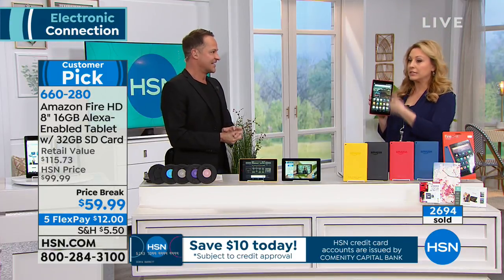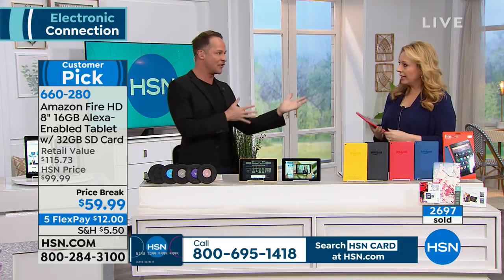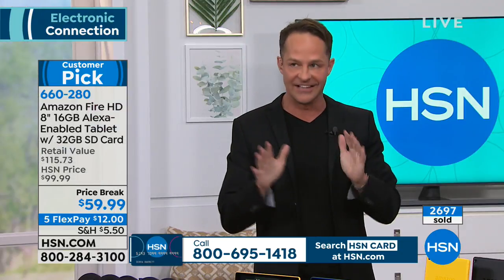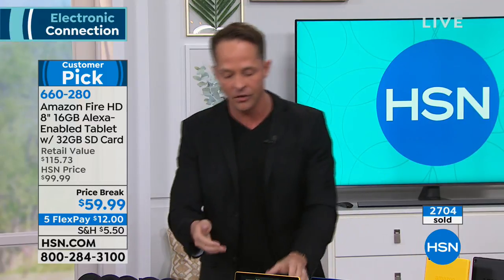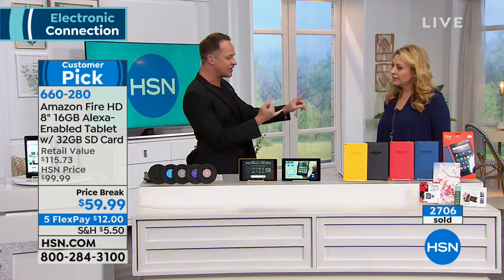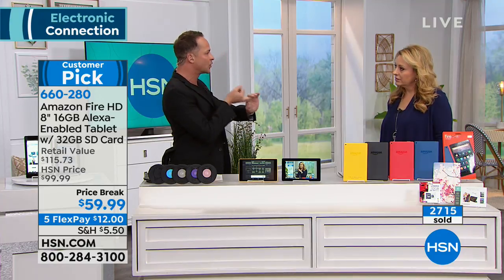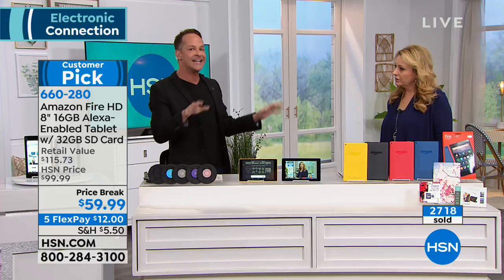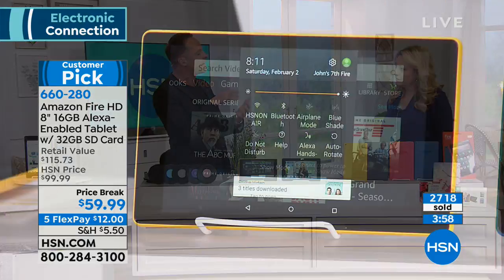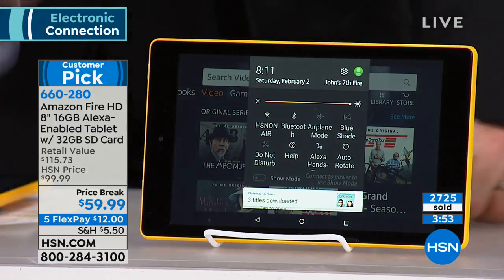You can use Skype and other apps. This is brand new in the latest edition of this tablet — you can use your voice to call. It's using Wi-Fi calling, and it will call not just another tablet but a landline or a cell phone. The tablet being called has to have the Amazon app, but it doesn't have to be an Amazon tablet — you can call an iPad.